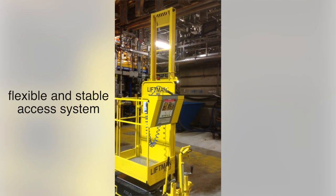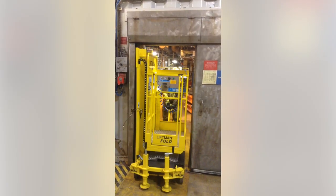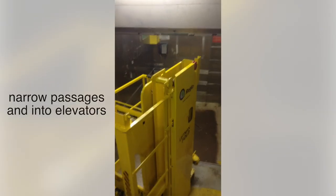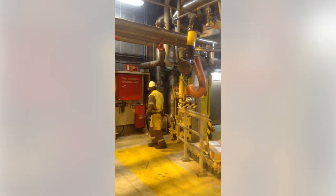The LiftMan Fold is a flexible and stable access system. The mast can be folded and the unit can be easily transported through narrow passages and into elevators. It can also be used outdoors as well as in limited windy conditions.